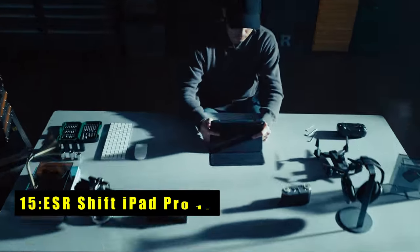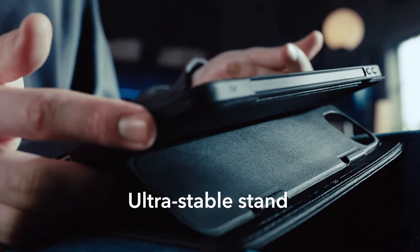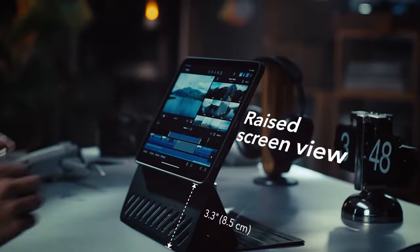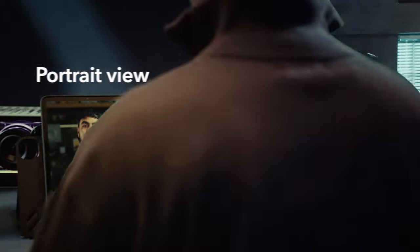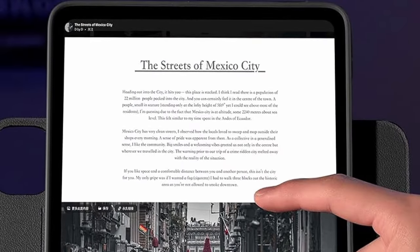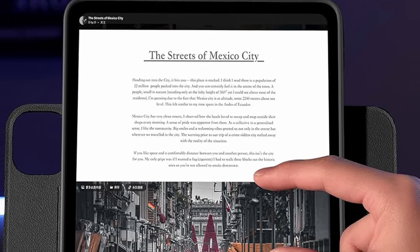At number 15 is the ESR Shift iPad Pro 11. The ESR Shift iPad Pro 11 offers unparalleled versatility and protection for your device. Its wide support brackets magnetically lock into grooves, ensuring superior stability even on your lap. With a raised screen view, you can enjoy a comfortable viewing angle closer to your natural eye line, reducing strain during extended use.